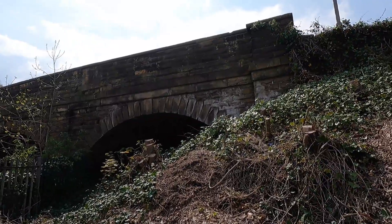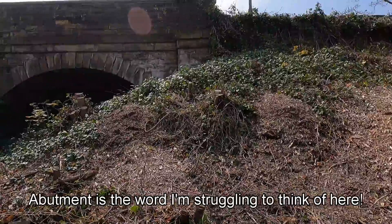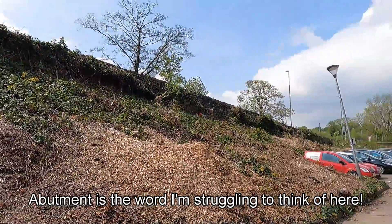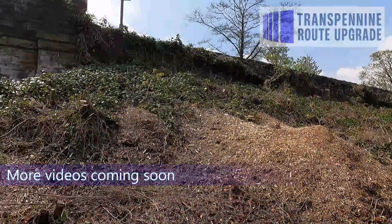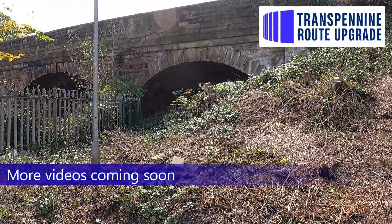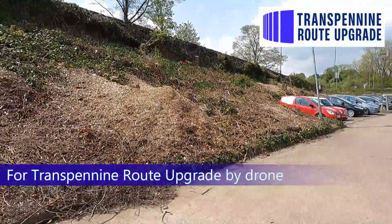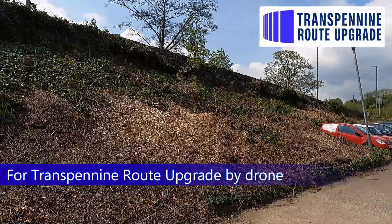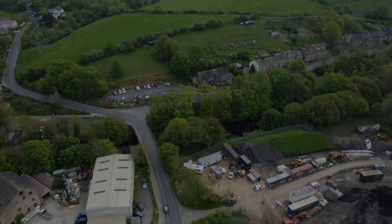This pile of rubble here is what will be the end of the new bridge.